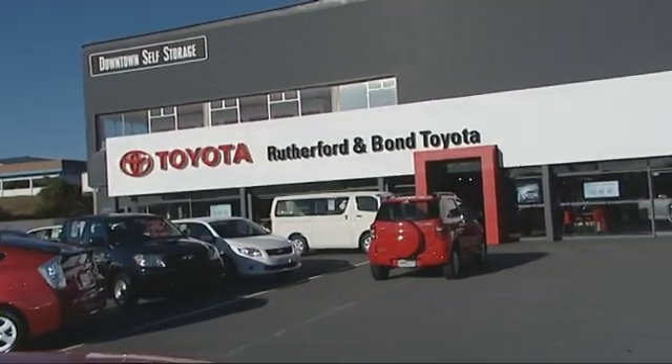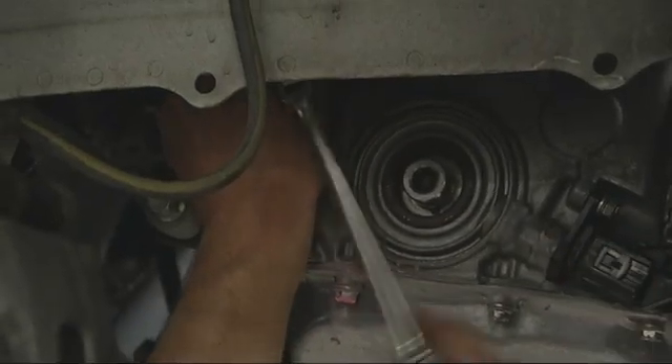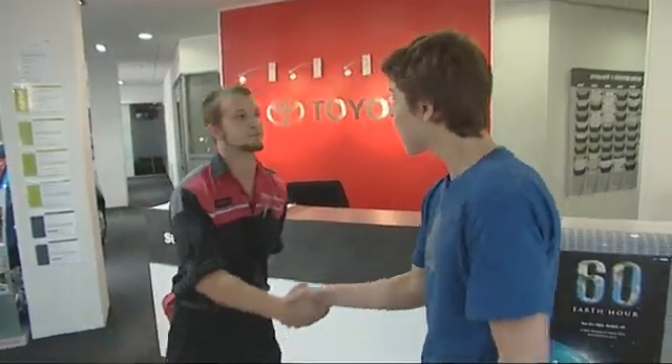At Porirua's Rutherford and Bond Toyota, Jack will be learning exactly that from automotive technician Zach Dredge. After introductions, Zach invites Jack to put on some overalls so they can get amongst it.